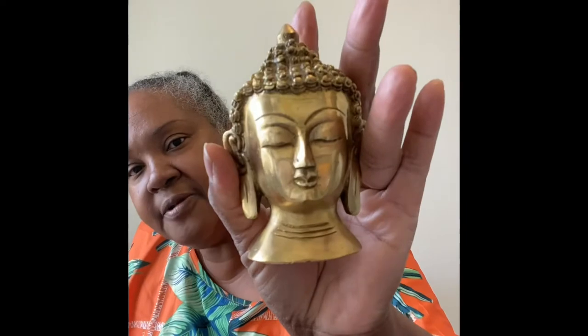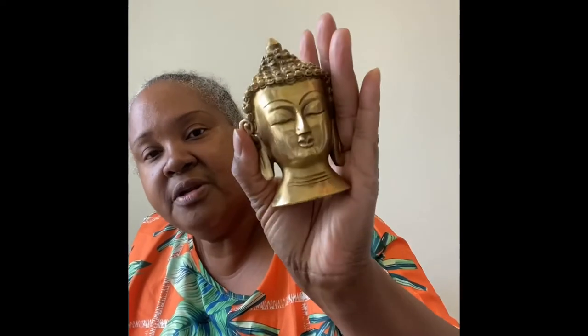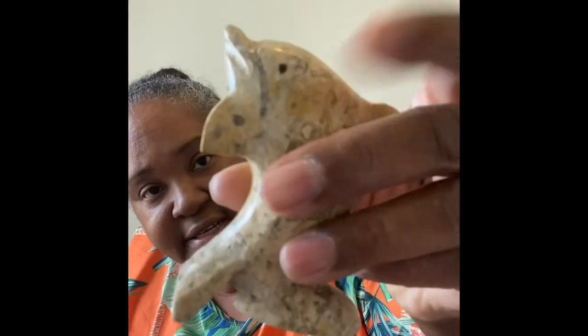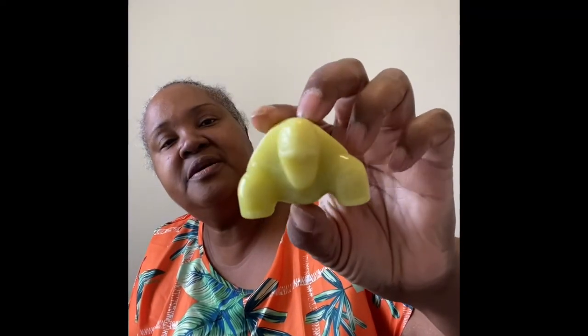I found a brass Buddha statue. I'm really not into Buddhas and little statues in my house — I used to have them but I took them all out. But brass is pretty popular right now in the bohemian style, so I grabbed it and I'll sell it on Mercari. I also found a dolphin made out of a stone — I can't remember the name of the rock — and a little jade sea turtle. Both of those are going up on Mercari.